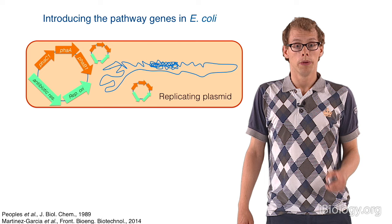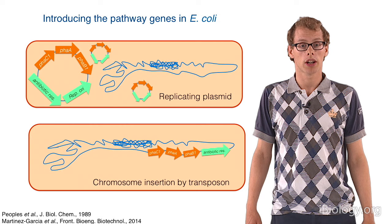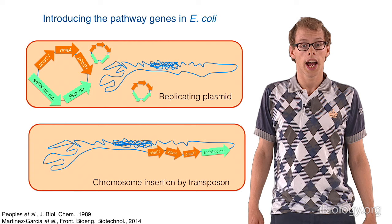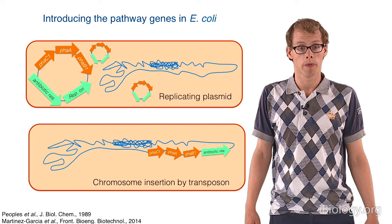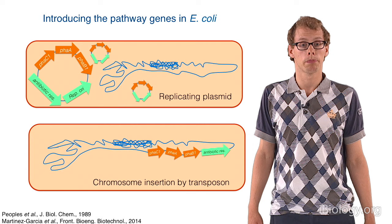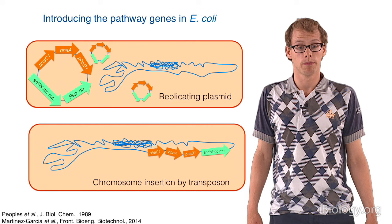As an alternative approach, we try to introduce the three genes for bioplastic production and an antibiotic marker onto the chromosome of E. coli, which is potentially way more stable. For this we use a tool called transposons — natural mobile genetic elements that can be used as a synthetic biology tool to introduce genes onto a chromosome. They introduce genes at a random place in the chromosome, which might yield many different expression levels, and integration seems to be really stable.